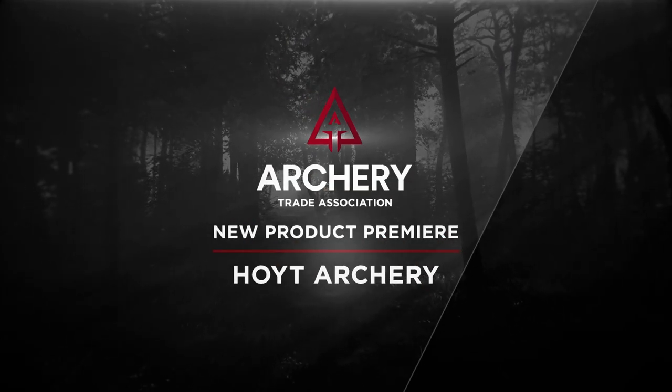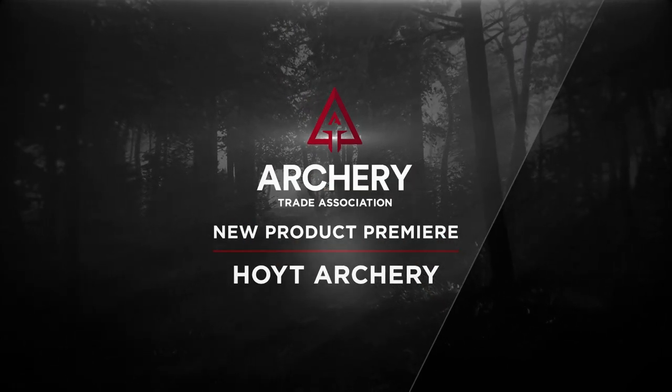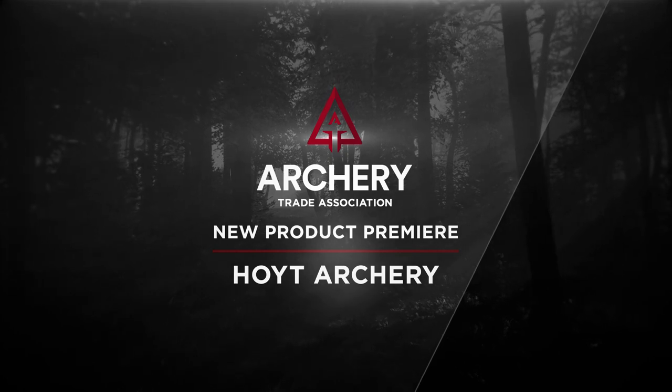Bowhunter TV's Mike Kearney visited with Hoyt Pro Staff Manager Evan Williams. Welcome, Bowhunters, to the Archery Trade Association new product premiere. Joining us now is Evan Williams, Hoyt's Pro Staff Manager and my Technical Advice Counselor.